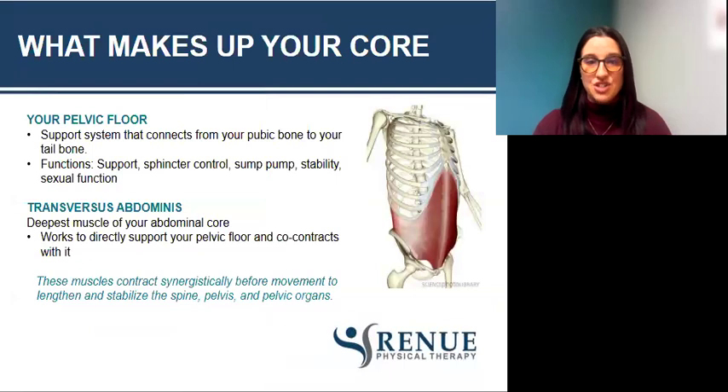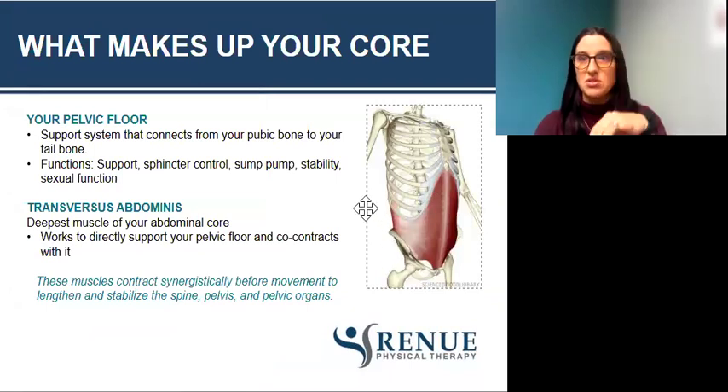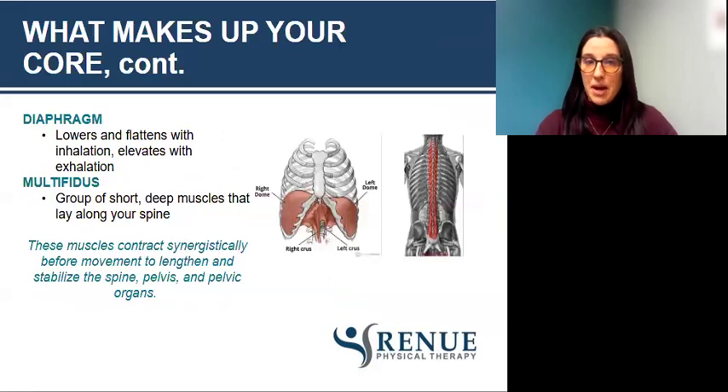What makes up your core? It's not just your abdominal muscles. If we think about the core like a pop can: the bottom is the pelvic floor, the top is your diaphragm, the front is the transversus abdominis muscle — it kind of wraps around like a corset — and the back of the pop can is muscles that lie along your spine. The pelvic floor is the base of support of your core. The transversus abdominis is your deepest core muscle, and its main job is to stabilize the spine, pelvic floor, and pelvis. All these muscles work collectively and synergistically before movement to lengthen and stabilize the spine, pelvis, and pelvic organs. The diaphragm is the top of the pop can, moving with breathing and helping the pelvic floor move. The back muscle is called your multifidus — a group of short, deep muscles that lay along your spine.